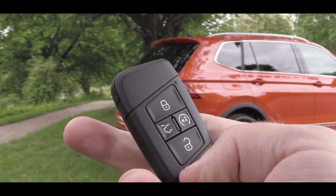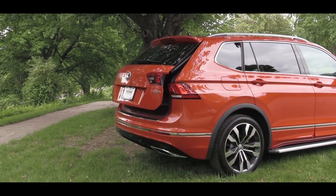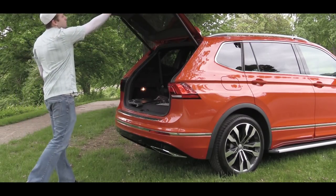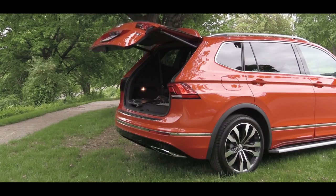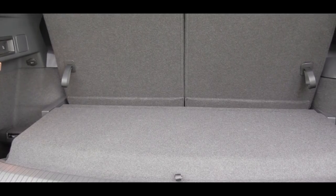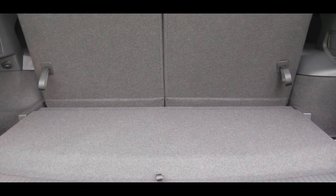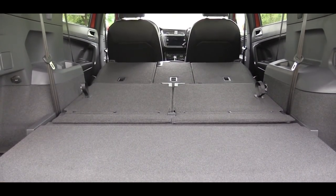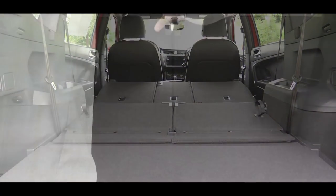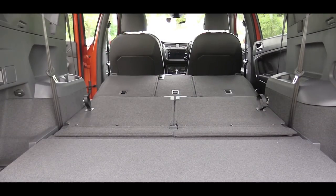Now around back to open that rear liftgate — there is a button on the key fob, because we have the SEL trim level and up. You will get a power liftgate if you go with the SEL trim level and up. Once opened up, cargo capacity comes in at 12 cubic feet behind the third row. Yes, the Tiguan does come available with a third row. If you fold all of those seats down, cubic footage bumps up to 65.7. There are cargo tie-down hooks and a 12-volt power outlet in the cargo area as well.